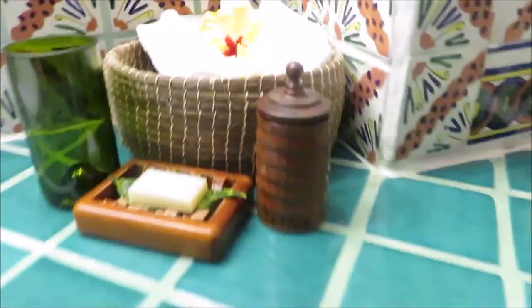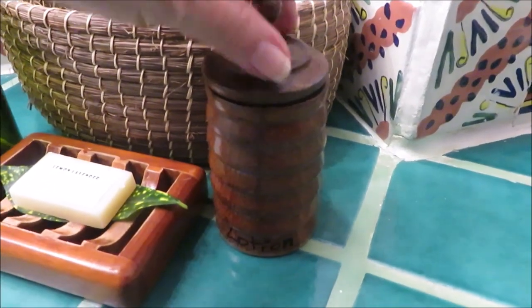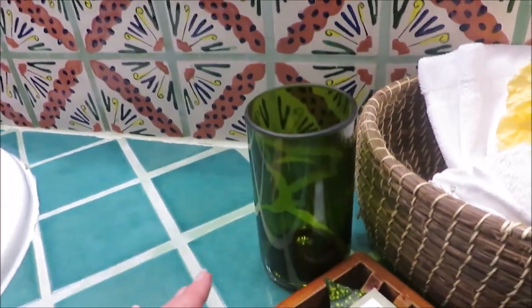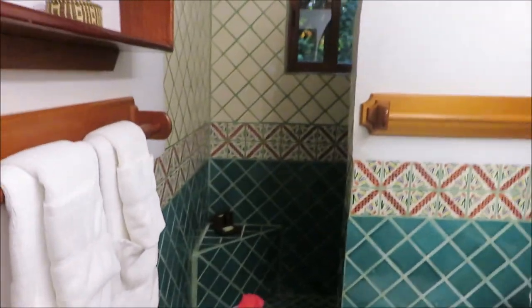Towel rack here, tissues. They've got a hair dryer down here with some extra towels. This is lotion — they've got lotion in here if you want it, and another bar of soap. They said this glass is for your toothbrushes, so keep your toothbrushes in this glass. There's a little wall shelf and another towel rack here. It's very nice.